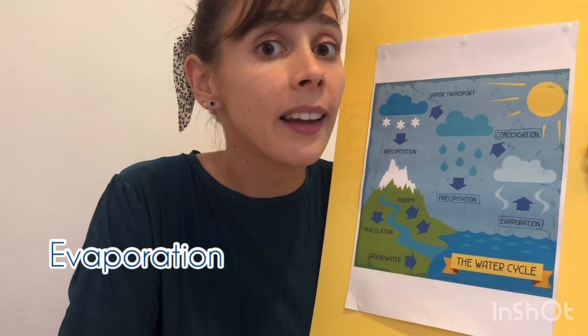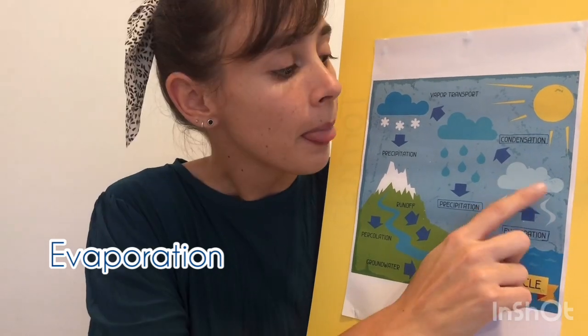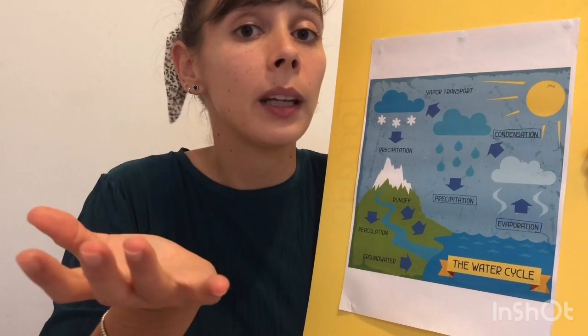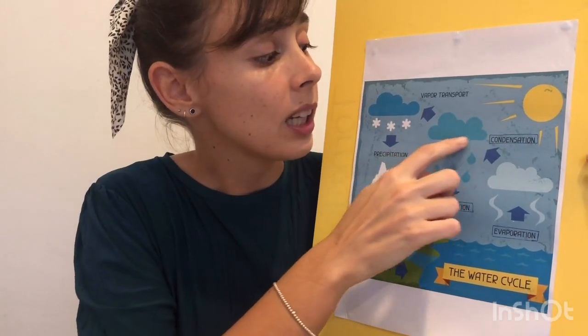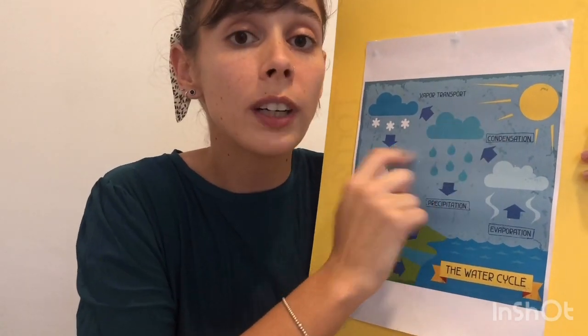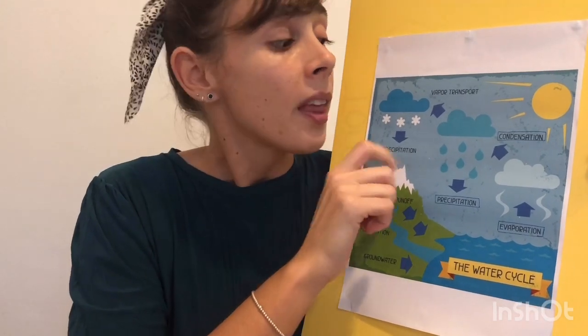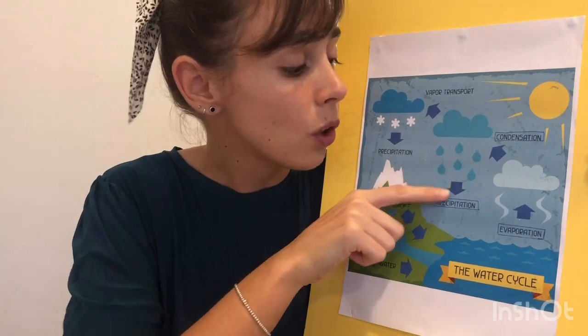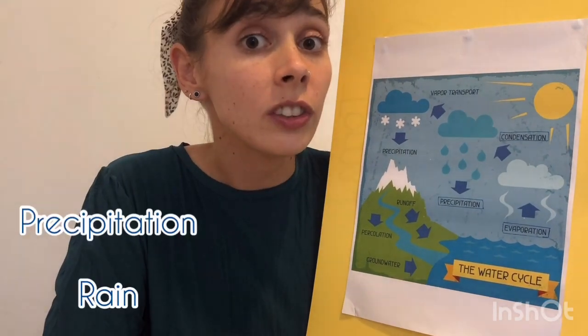Can you say it with me? Evaporation. And they are like little raindrops, like in the story. So they get together in one cloud, and when there are many, many, many little raindrops — see, this one is darker than this one — when there are a lot of raindrops together, they start to fall out of the cloud, and this is called precipitation or rain.